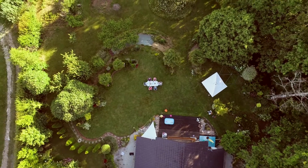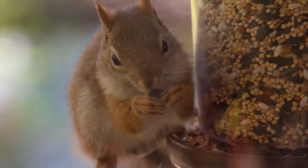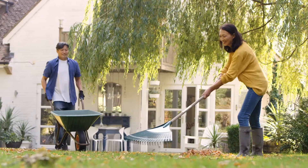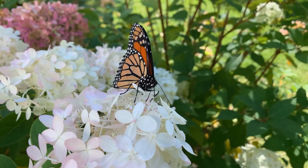Gardens are amazing places. Not only do they provide us with beautiful flowers and tasty vegetables, but they also create homes for many different creatures. Taking care of a garden habitat helps us understand how all living things are connected, and why it's important to protect nature.